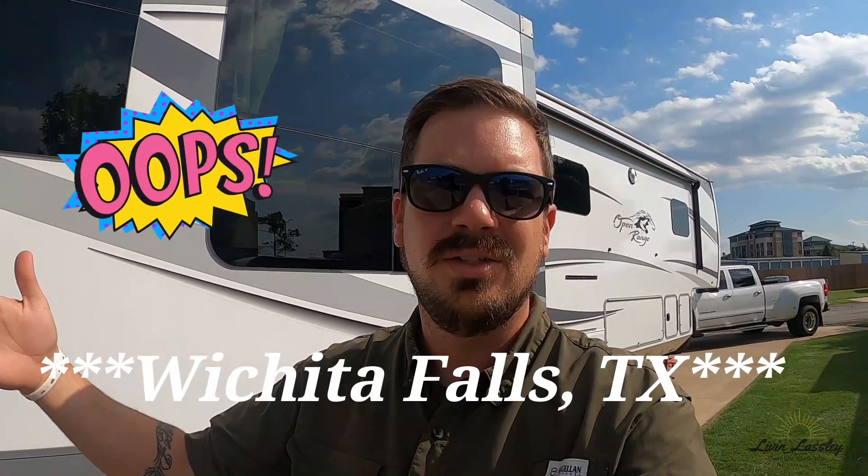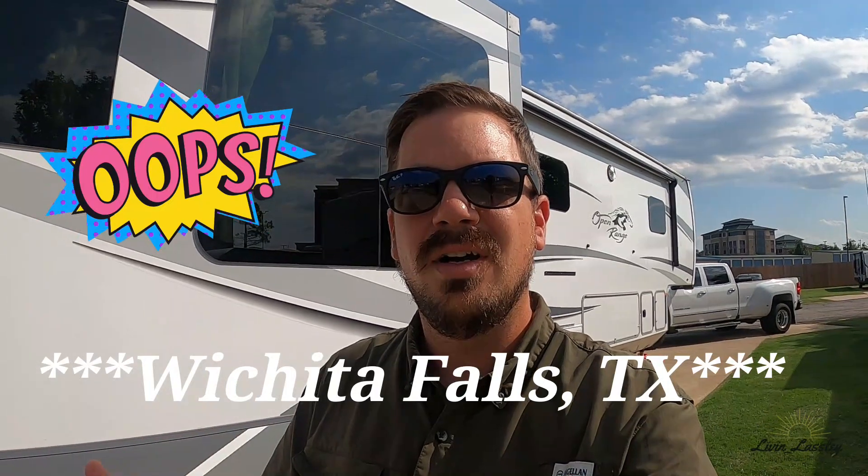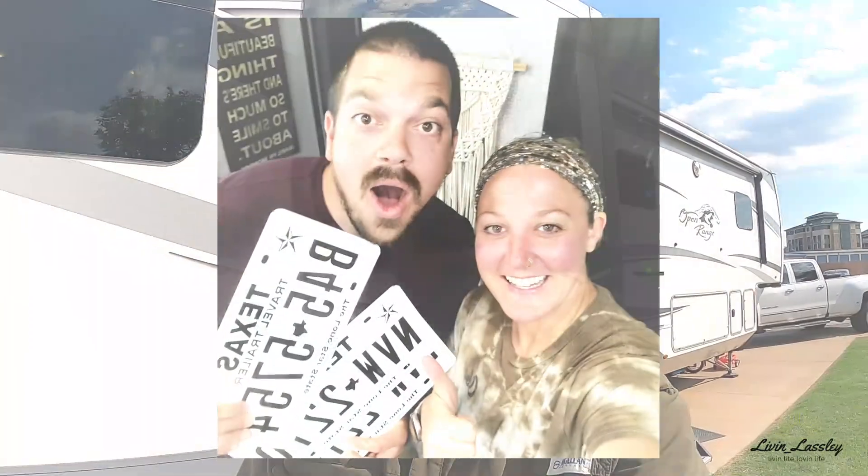A lot has to do with geographical location. We chose Texas Homebase simply based off of where it was — it's actually in Wichita Falls, Texas. We're from Oklahoma and it's right on the southern border. It was easy for us knowing I was going to get the truck and everything transferred over to become Texas residents. A big reason for that is Oklahoma is a state income tax state and Texas is not, so I was able to get rid of that off my paychecks — a big bonus.